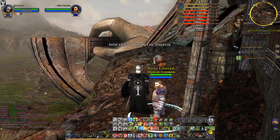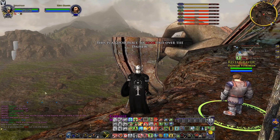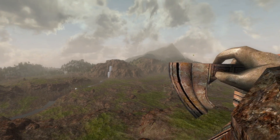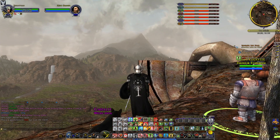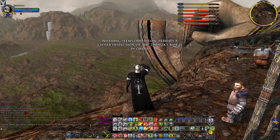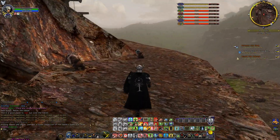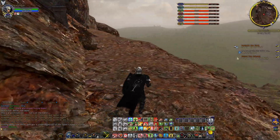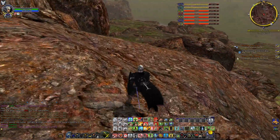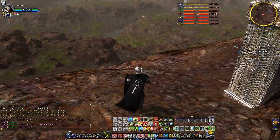This is a good place to look out over the Dynelick. An impressive place to be in, for sure. Nothing seems odd below — perhaps a closer inspection of the Dynelick face is in order. It's never this simple, of course. Let us get down and see what's going on, exactly.